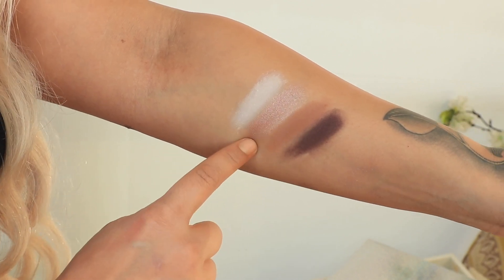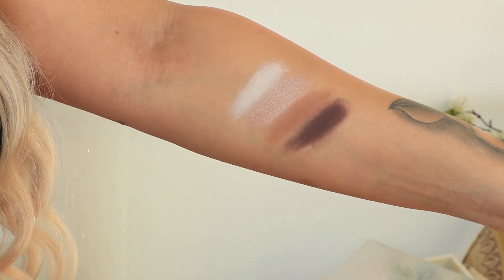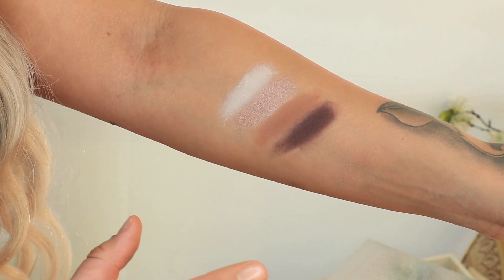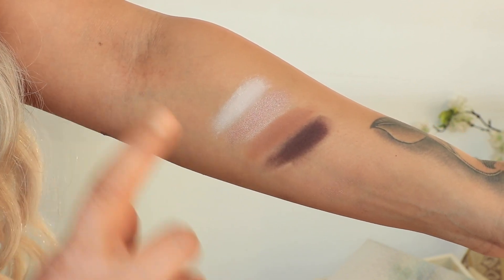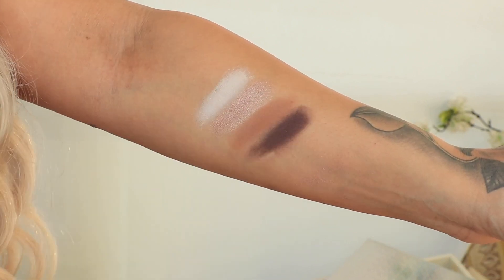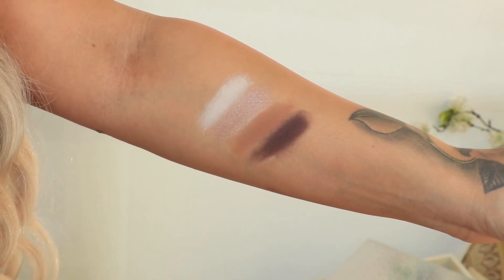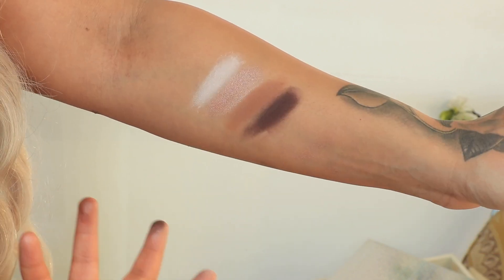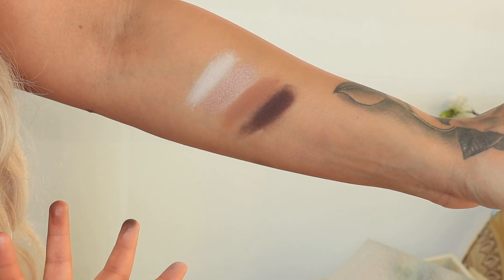Here are the swatches of the Glam AF colors: Brule, Oh My God, Saddle, and Bark. Saddle is a very beautiful warm tone. Bark is actually a warm brown, but on golden, olive, or deeper skin tones it will neutralize a little bit. If you want a true brown and have a hard time finding one that doesn't go too grey on you, Bark is a really great one. MAC comes through with the quality on eyeshadows.